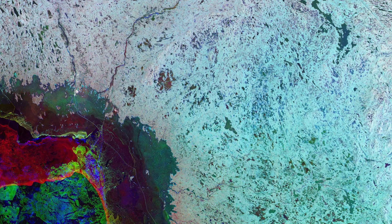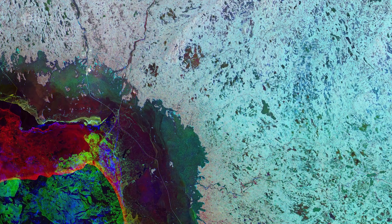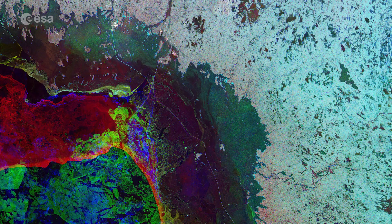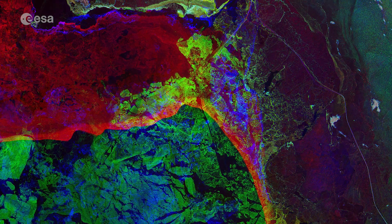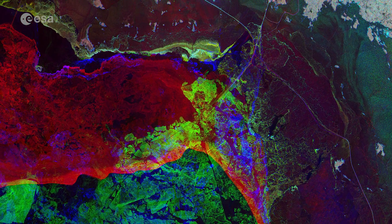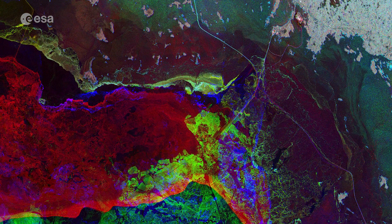The changes that took place over time in this image are largely seen in the bottom left, where sea ice in the Gulf of Bothnia has shifted substantially along the coast. The Gulf of Bothnia, the northernmost arm of the Baltic Sea, is situated between Finland's west coast and Sweden's east coast.